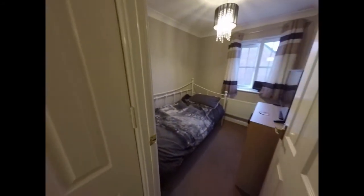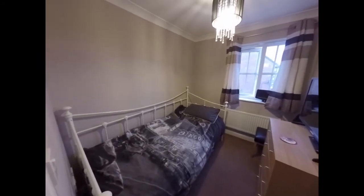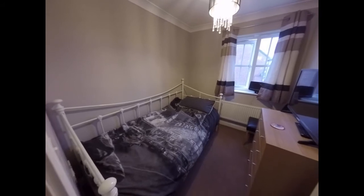And then we have a single bedroom here. There is also some storage on the landing and we have the airing cupboard.